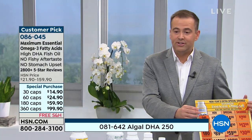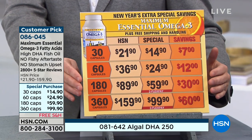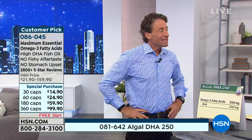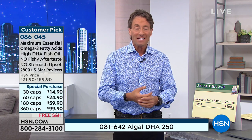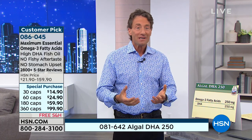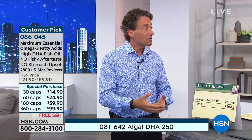Most omega-3 products — when they get it from fish, omega-3s are in the triglyceride form, just like when we hear about triglycerides in a blood test. That's why omega-3s can help us with our triglyceride levels.